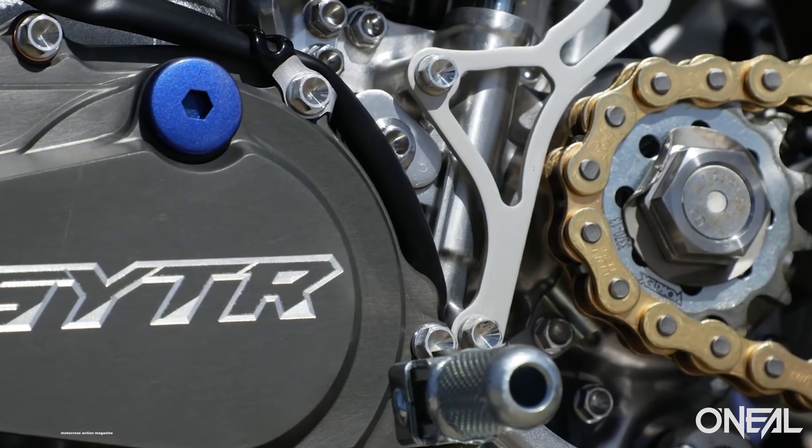What's up guys, I'm Josh Mosman and welcome to This Week in MXA, episode number 21, presented to you by O'Neill Racing. Thank you guys for tuning in — I'm excited for this episode.